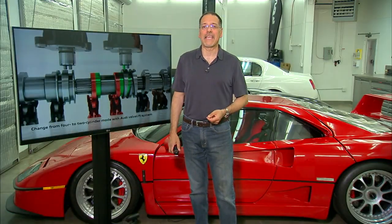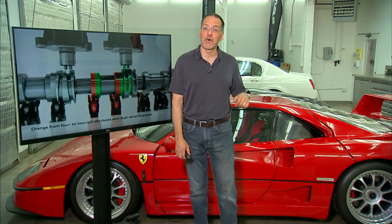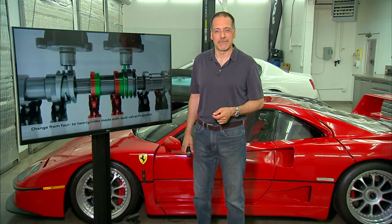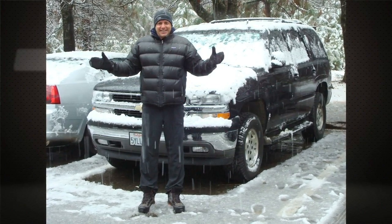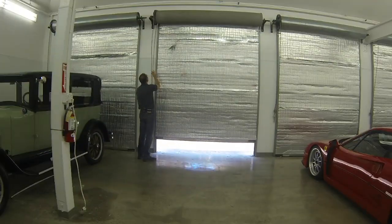I'd love to install an air intake kit on an F40, but I don't think it needs the help. However, our photographer Celso has an '06 Tahoe with the big V8 that could use the help. Let's do it.